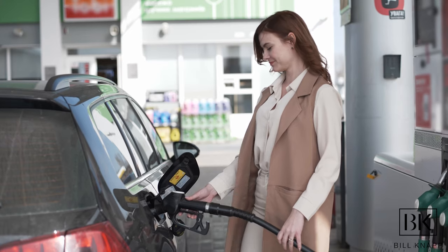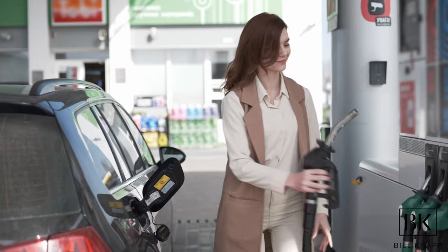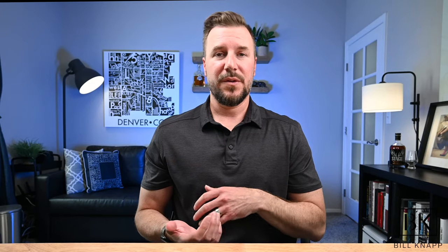The next item I always recommend people look into is the cost of gas, which fluctuates all over the nation. As of today's shooting, the average cost per gallon is about $3.40. So if you're driving a 14 to 16 gallon car — a midsize SUV — your actual fill-up cost per month will be about $60 to $120 depending on how far you're driving.